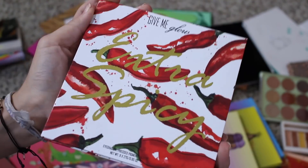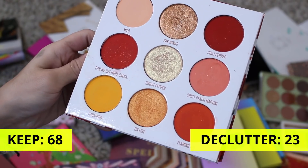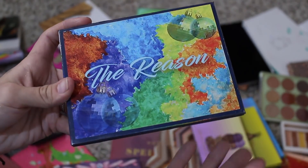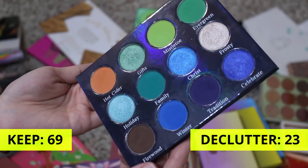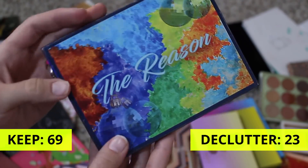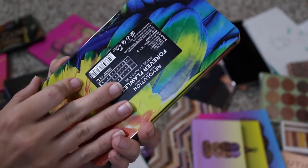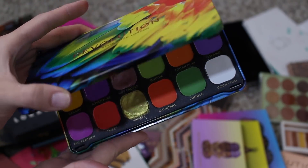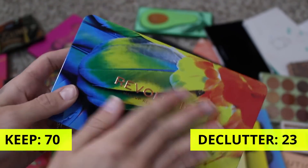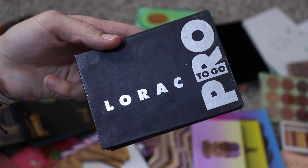This is the Gimme Glow Extra Spicy palette — definitely not going anywhere. I really did enjoy this formula. It's such a fun red and yellow palette. This is from DJ's Unique Boutique, The Reasons palette — it's limited edition, no longer available anymore, but definitely not getting rid of it. Really did like this palette. This is from Makeup Revolution — it is their Flawless Forever Birds of Paradise palette. I wasn't super impressed with the color story, but I did have fun with it. I do want to keep it just because visually I think it's very pretty, so I'm going to hold onto it for the packaging.